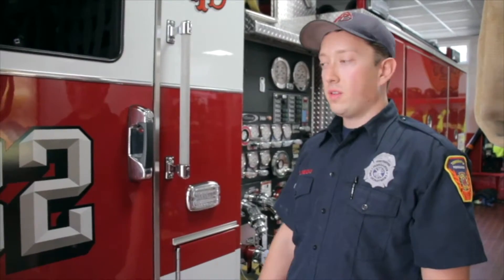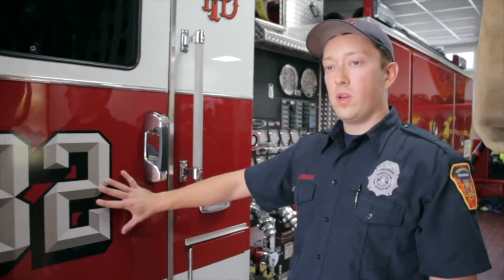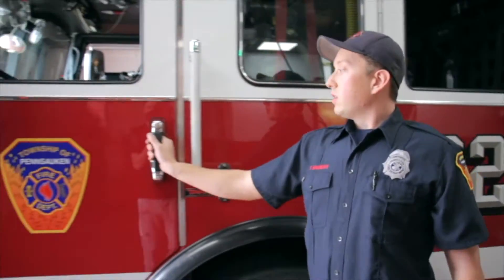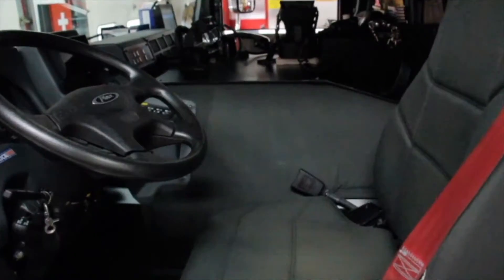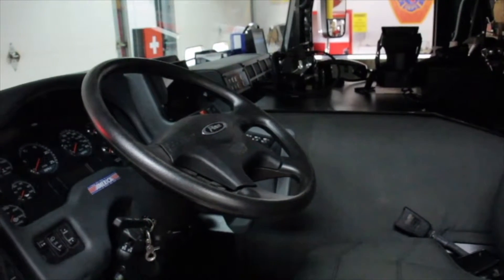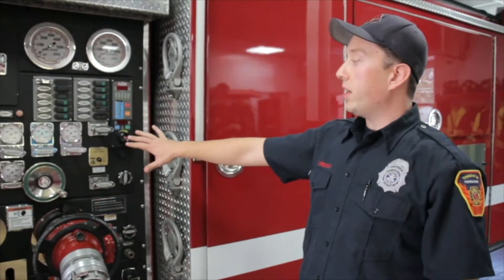Hello, my name is Brandon Greenday. This here is Engine 1132. For this shift I'm driving, and this is the driver's position. I'm responsible for the safe operation of the vehicle during the shift. Aside from driving, this is my main area of responsibility.